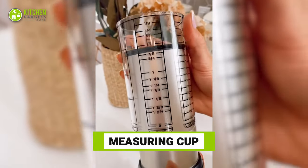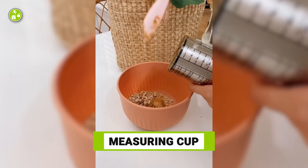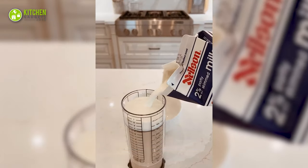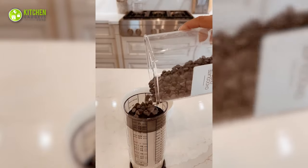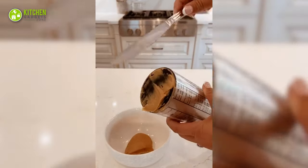Check out this space-saving measuring cup with four different measurement conversions. This works well with wet and dry ingredients, and its plunger design ensures that ingredients don't stick to the bottom. Cool, isn't it?